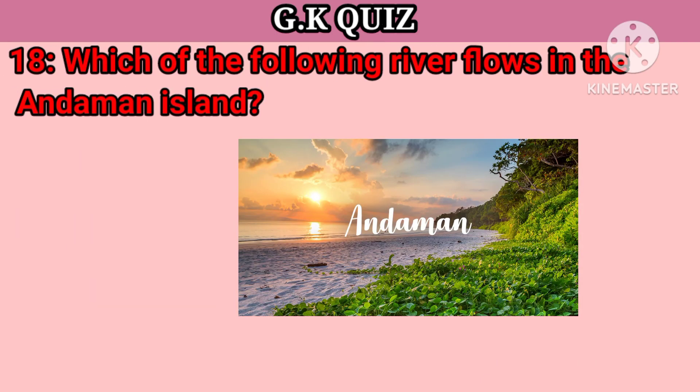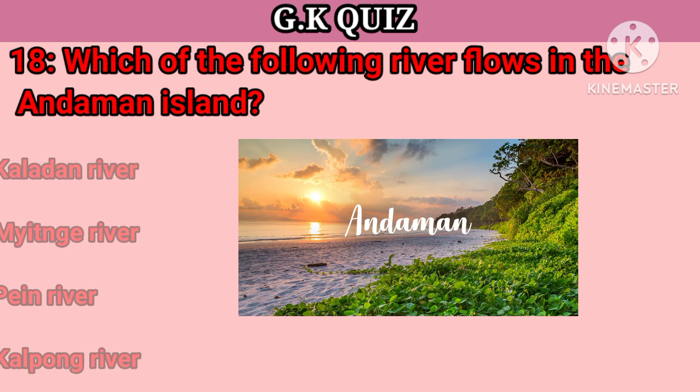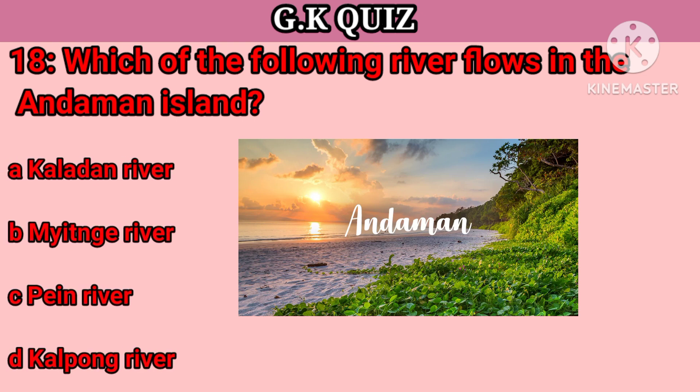Question number 18. Which of the following rivers flows in Andaman Island? Your options: A. Kalan River, B. Methil River, C. Penne River, D. Kalpong River. Right answer is Kalpong River.